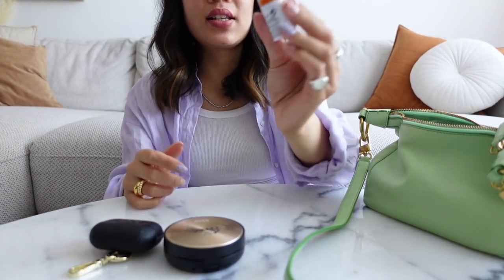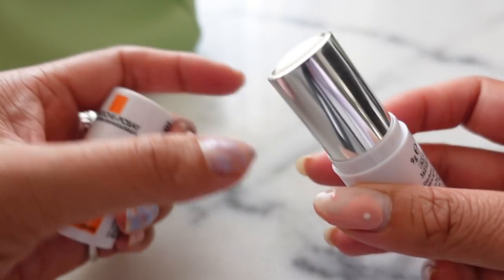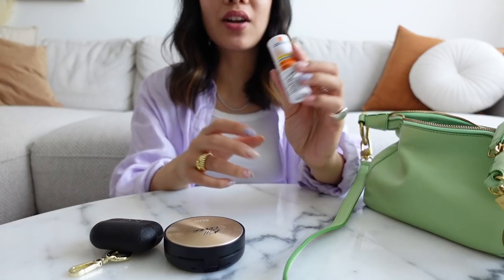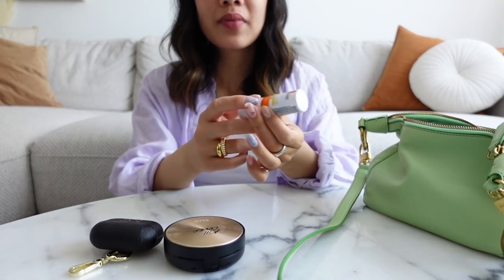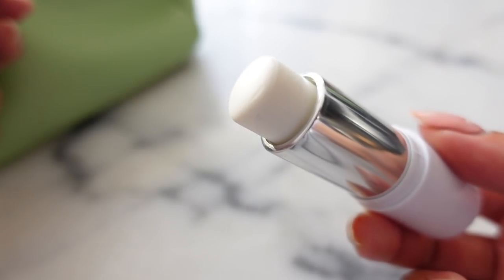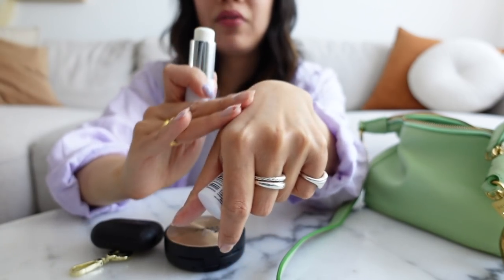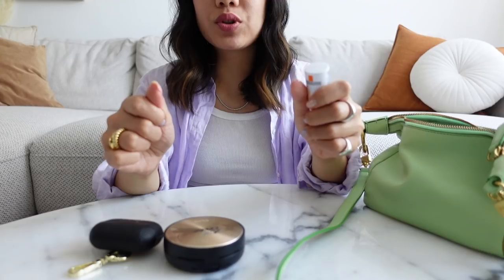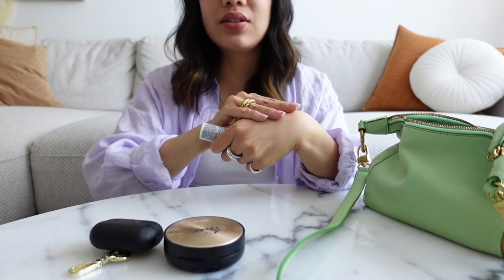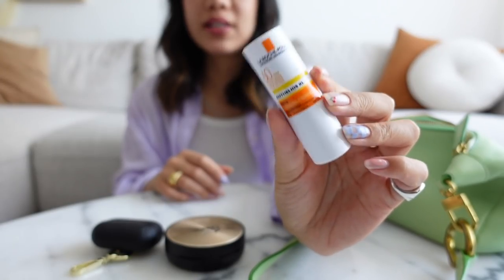The next thing I have in here is this stick sunscreen. I have been really obsessed with reapplying sunscreen — we see it all the time on social media, how you should be reapplying sunscreen. I had this little stick sunscreen laying around so I put it in my bag. It's a stick mineral sunscreen — you can just rub it and blend it in. I like to reapply this on my face or on my hands when I'm driving back from work, because my hands get exposed from driving and I don't want them to get dark and tan. This stick sunscreen is from La Roche-Posay, it's the Anthelios XL SPF 60.